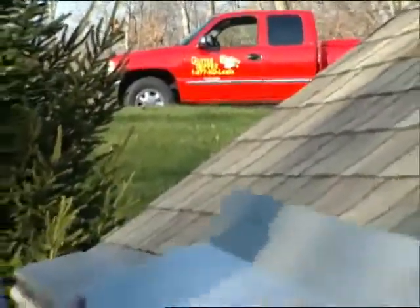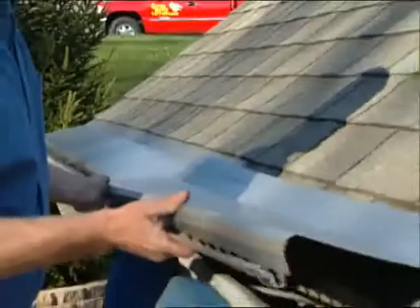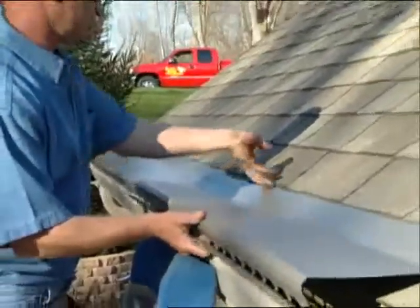No need to replace your gutters. This affordable solution secures to your existing gutters. And Gutter Topper's low-profile design blends with your roof, enhancing the appearance of your home.